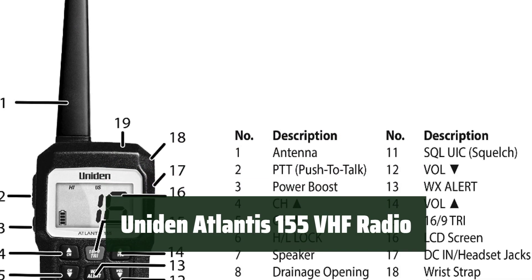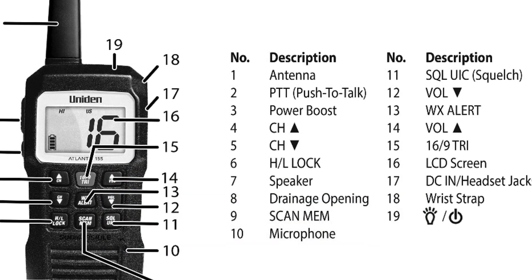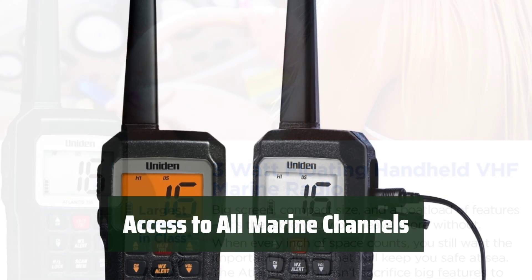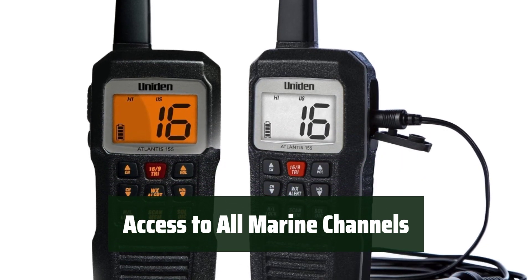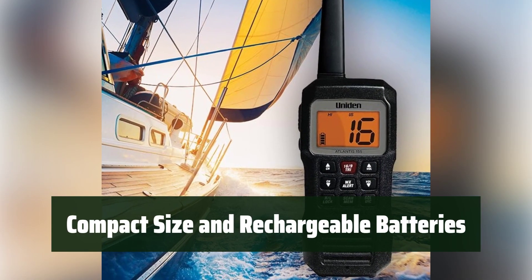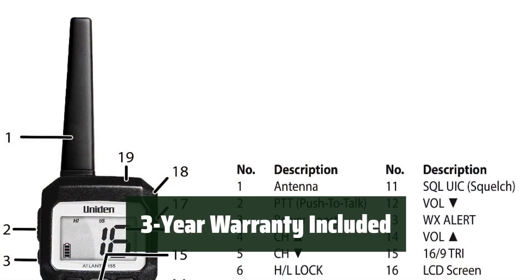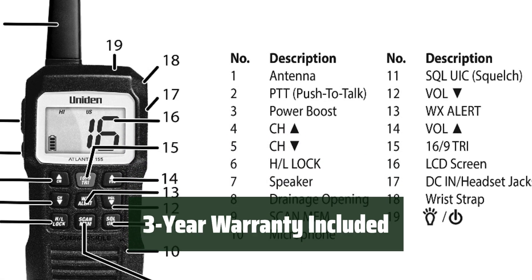Number 4: The radio is designed to be submersible and floating, making it perfect for use on the water. It features a large backlit screen that is easy to read in any lighting conditions. You can easily access all USA, international, and Canadian marine channels, as well as NOAA weather alerts. The radio is compact and comes with rechargeable batteries, making it convenient on the go. It also comes with a 3-year warranty.